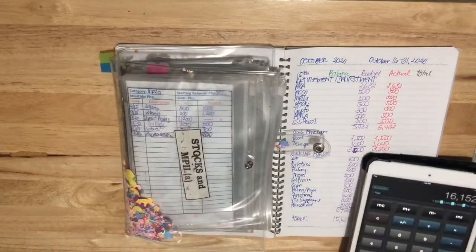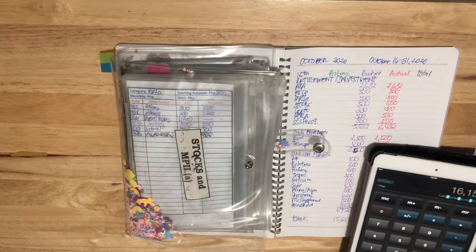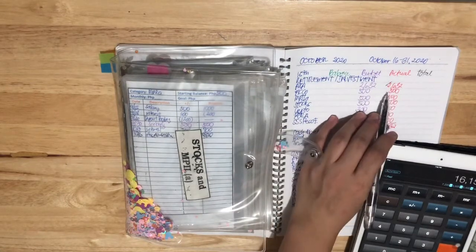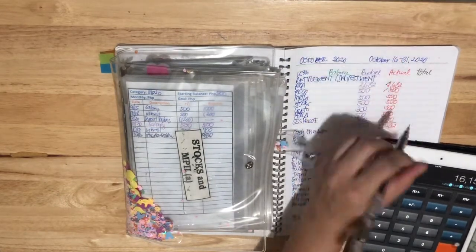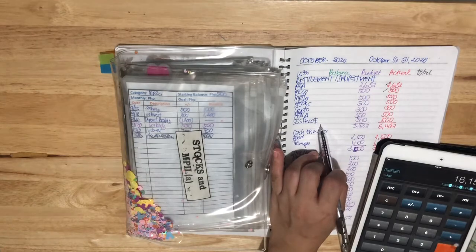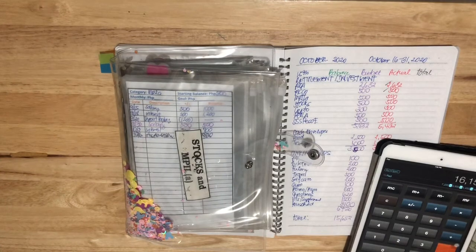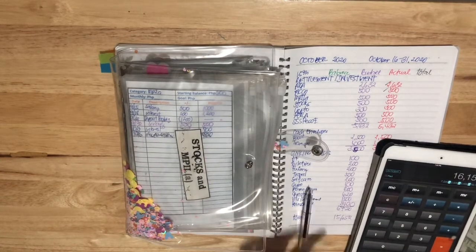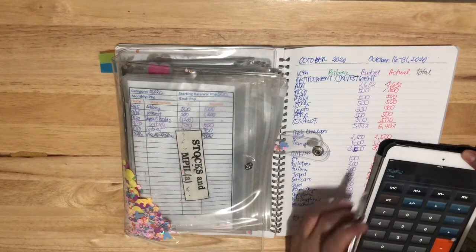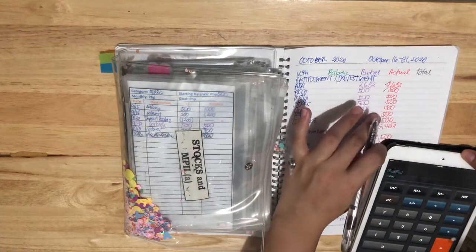Now we go to cash envelope stuffing. The AXA has already been deposited and deducted from my account. FICO has already been deposited online. So we will only be stuffing the remaining items. Instead of $5,432, we will be stuffing $5,500.